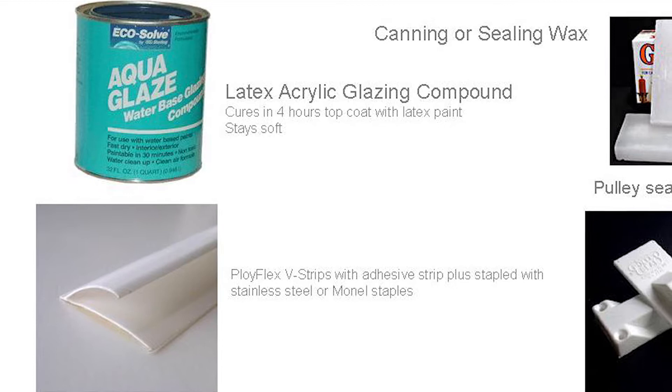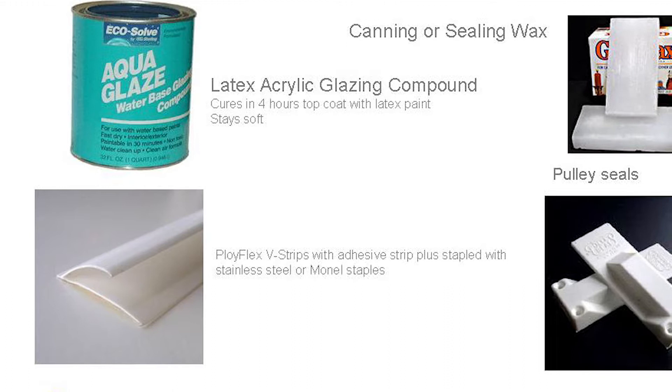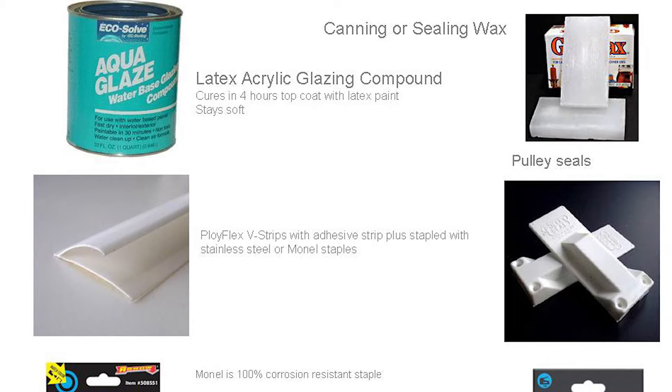To make windows function more easily in their runners, we often use sealing wax — canning wax or paraffin wax — and rub it up and down the sides of the sashes and in the groove. Once you've done that, you relieve a lot of the friction associated with painting these sashes shut. We're also using what we call C-fold polyflex weatherstripping. One side has an adhesive tape on it, and the other side bounces out and pushes itself against sashes.